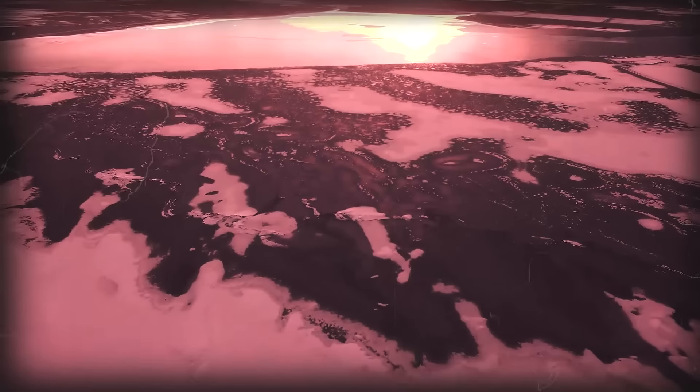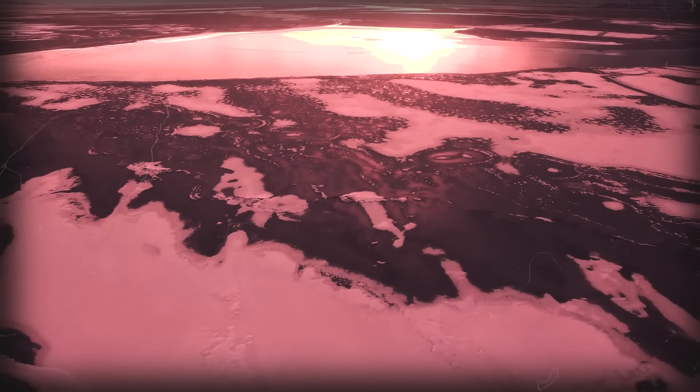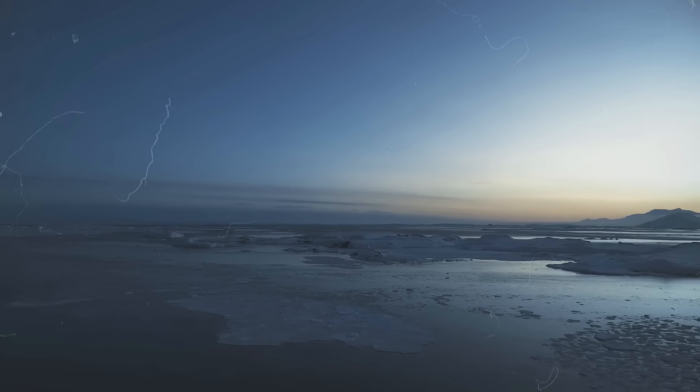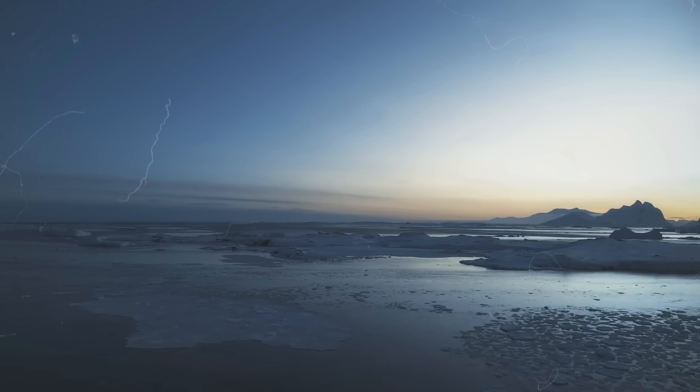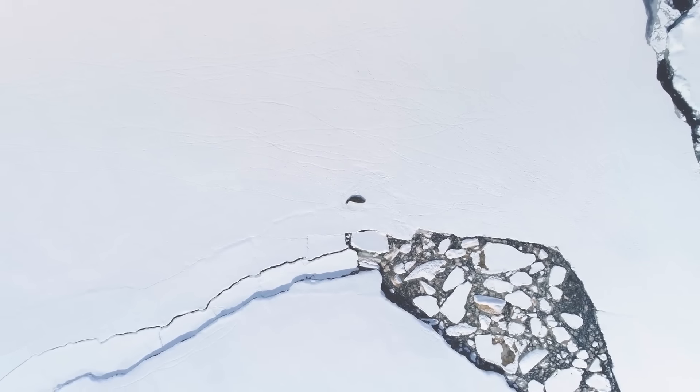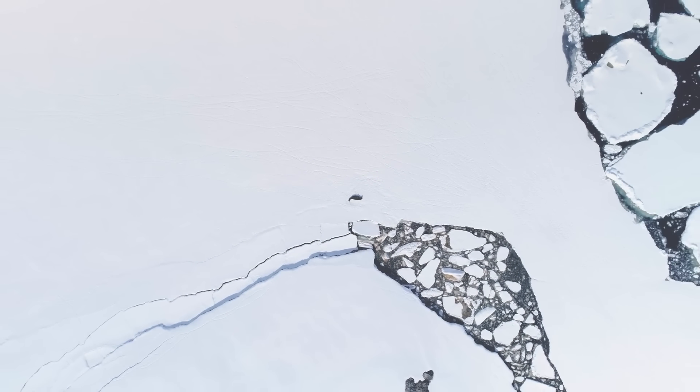Its sheer magnitude dwarfs Europe, and even during summer it remains a colossal size. Antarctica reigns as the planet's paramount pinnacle of altitude, aridity, tempestuous winds, and unrelenting cold.